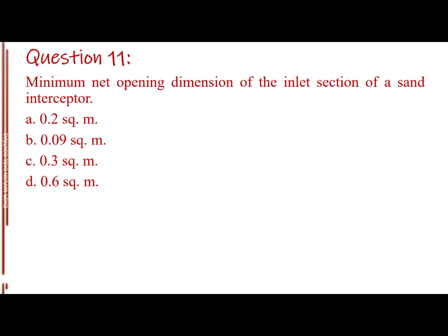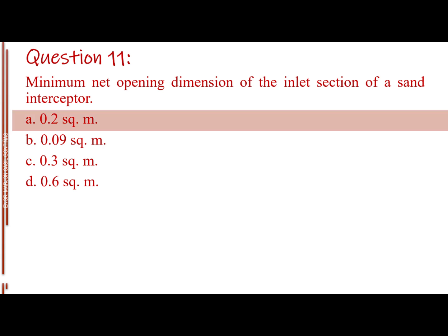Question number 11. Minimum net opening dimension of the inlet section of a sand interceptor. Letter A: 0.2 m². Letter B: 0.09 m². Letter C: 0.3 m². Letter D: 0.6 m². The answer is Letter A: 0.2 m².